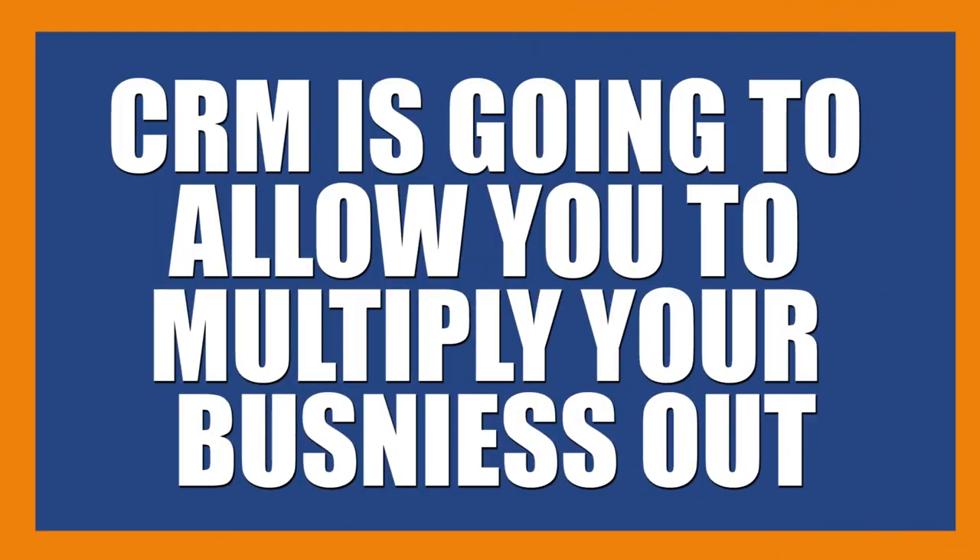If you have any questions about the CRM, or you have one that you're using and you're just not sure if it's the right one, happy to chat with you about it and share the experience we've had with different platforms. Keep in mind that the CRM is going to allow you to multiply your business. If you use it correctly, you can handle, process, and take care of many more leads than you can on your own with a scratch pad, notebook, or spreadsheet.